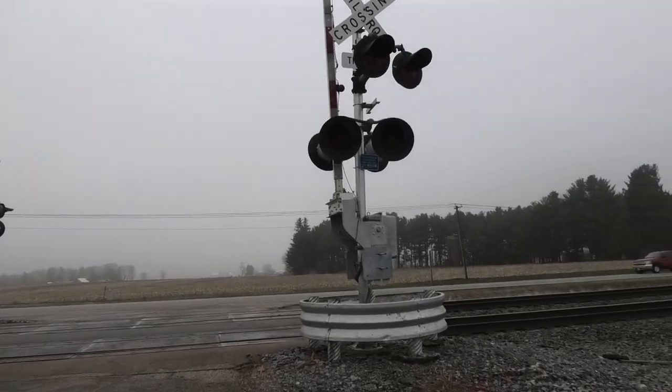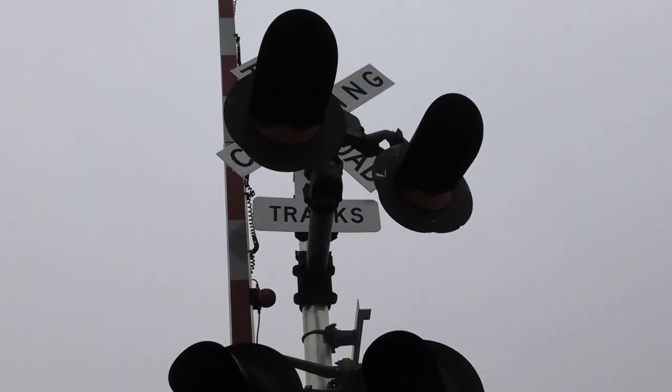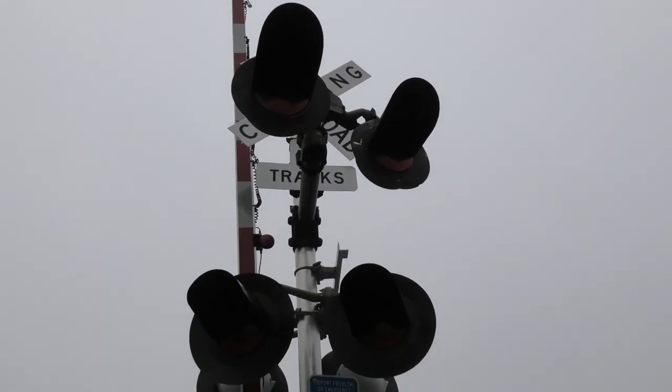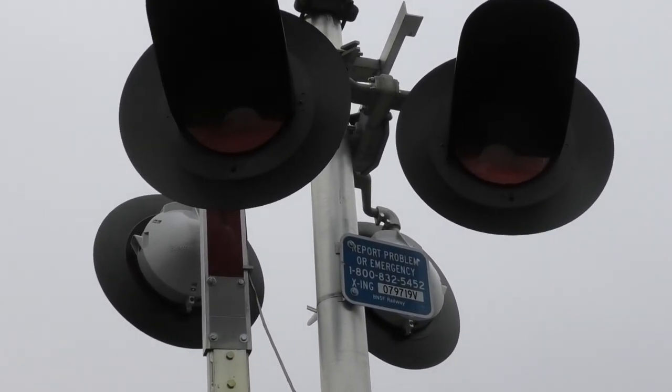Looking at the southern signal, we start off with the side lights. These are actually old 12 by 20 inch Federal Signal frames with Dialite ball LEDs inside. Then the main lights are 12 by 24 inch State tram ones with Dialite ball LEDs as well.